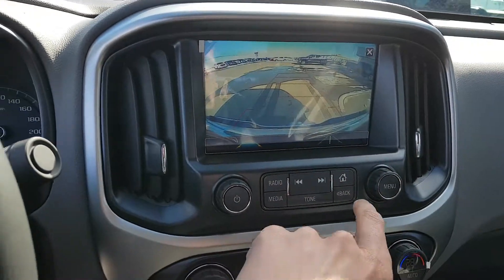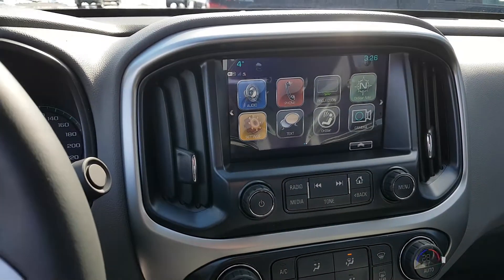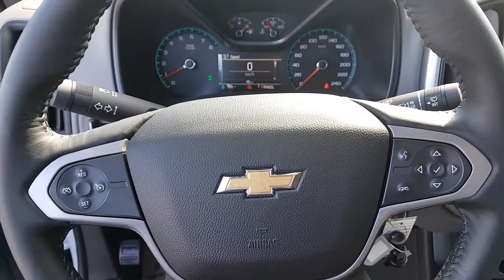On-star navigation, a camera as well. And AM, FM, XM radio, Bluetooth capability, 4G LTE Wi-Fi hotspot, and tons of other options.